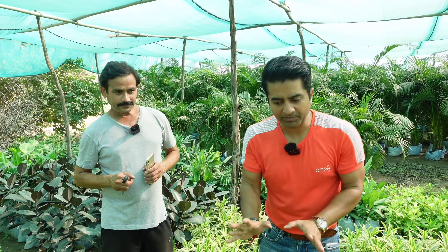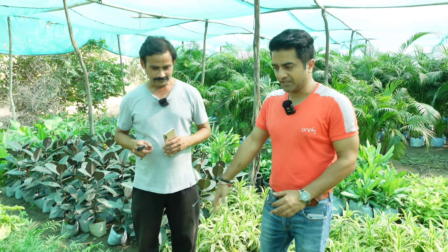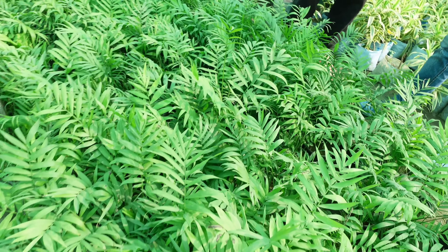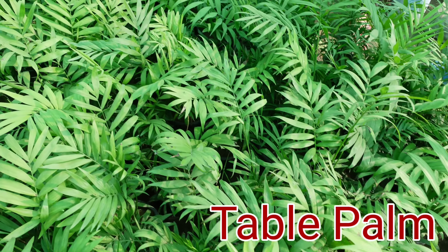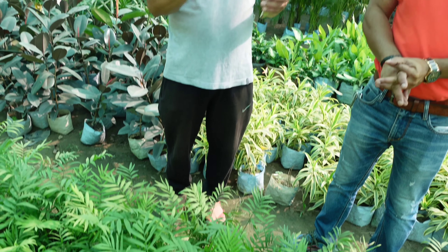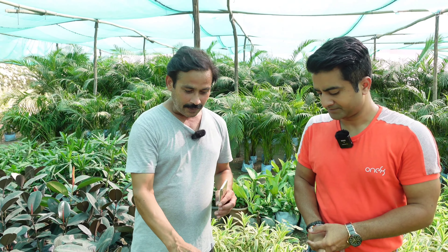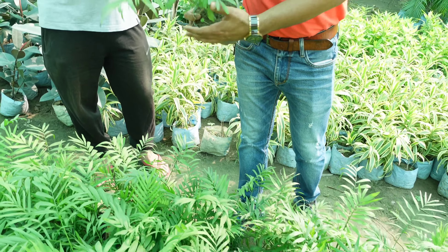This is Amit Nursery in Noida. Now we have indoor plants with Sanjeev. What is best about indoor plants? This is Chamaedorea, which we call table palm. It is such a beautiful plant. When you have only a tube light in your house, it survives. Its life is very long — it can stay in a pot for 5-10 years.